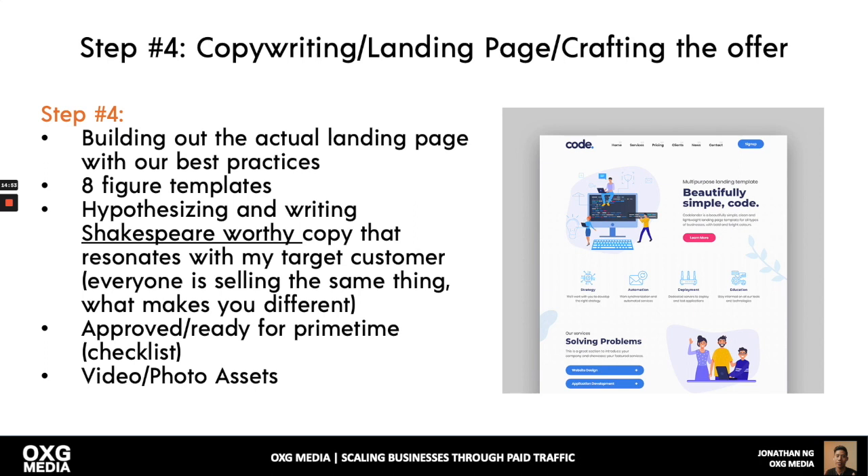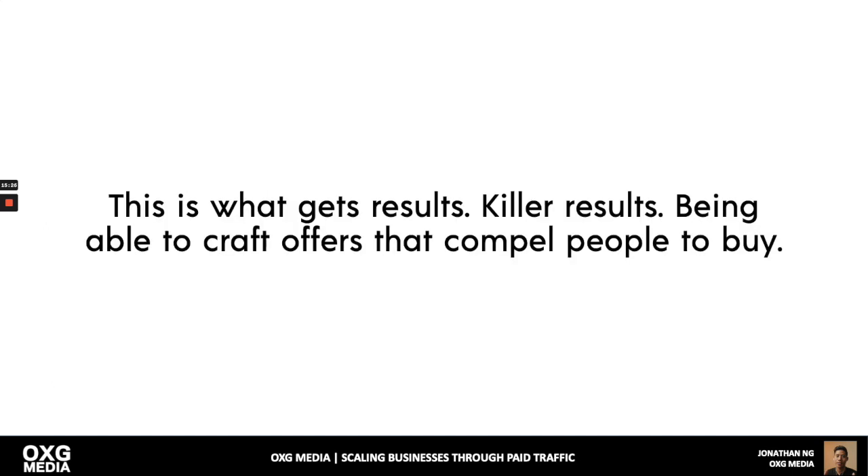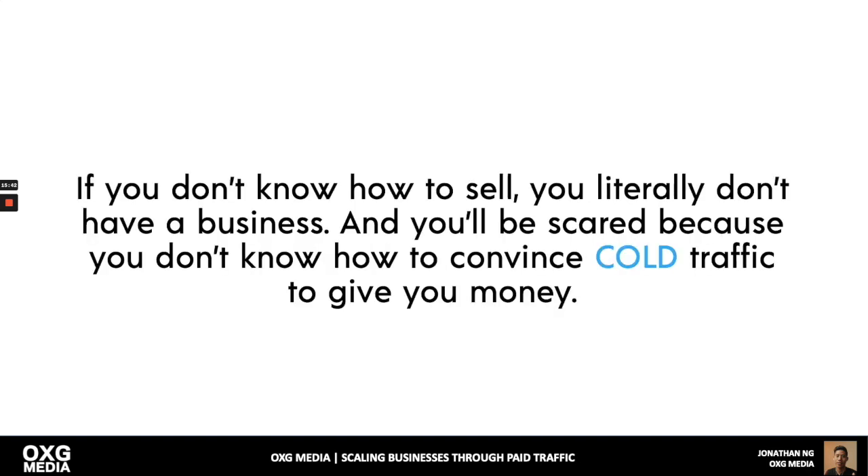Step four: copywriting and crafting the offer. Build actual landing pages using eight-figure templates and write compelling copy that resonates with your target customer. A lot of people don't understand the value you're bringing, so you need long-form copy to convince them. If everybody is just saying 'buy this, buy this,' doing something different makes you stand out. Video and photo assets matter too. You need to be good at marketing and crafting offers — not just ads. If you don't know how to sell, you literally don't have a business.